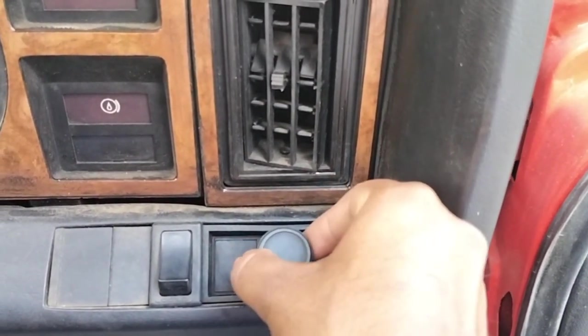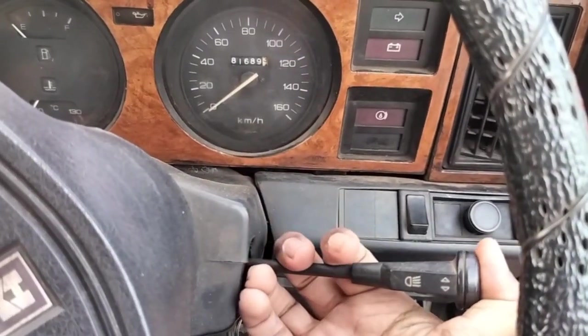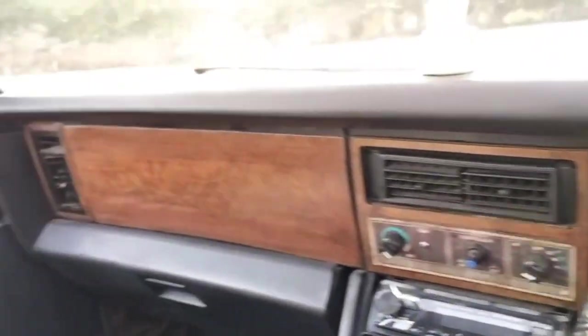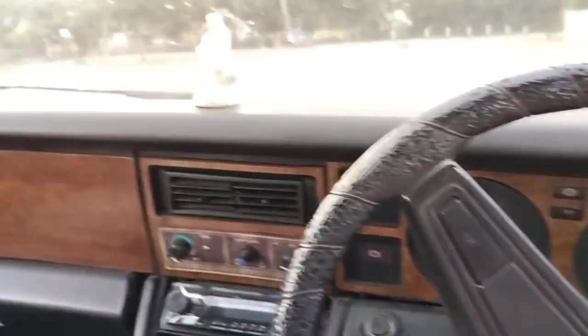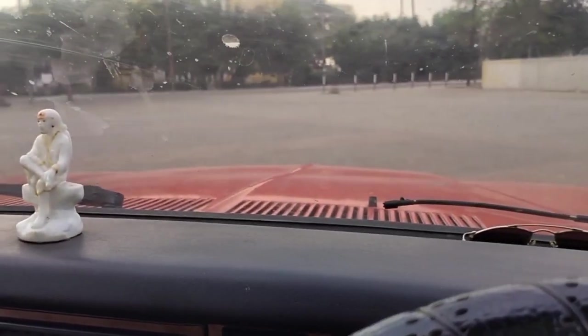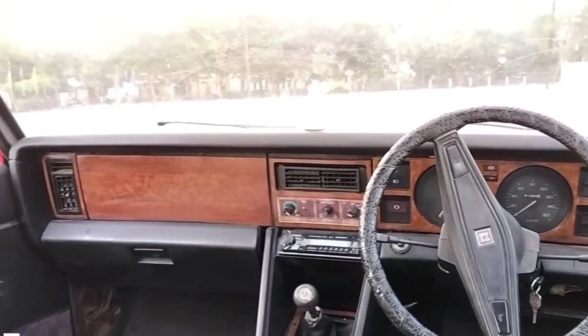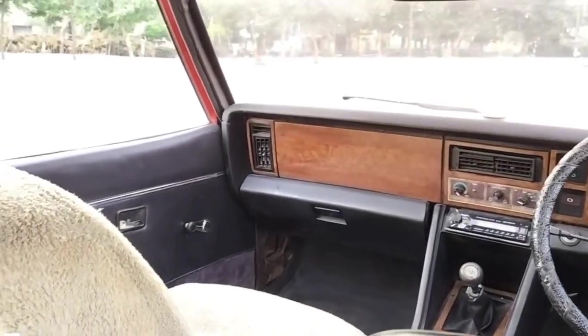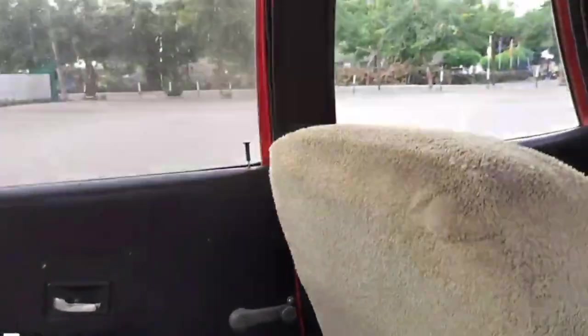In old cars, companies used to provide very heavy and quality items. The horn is placed here. You can see what lovely visibility this car has. Look at the bonnet visibility — it's quite spectacular. Let's go to the rear seat. From the back, this is how the Contessa's dashboard looks. There's quite a lot of space in this car.